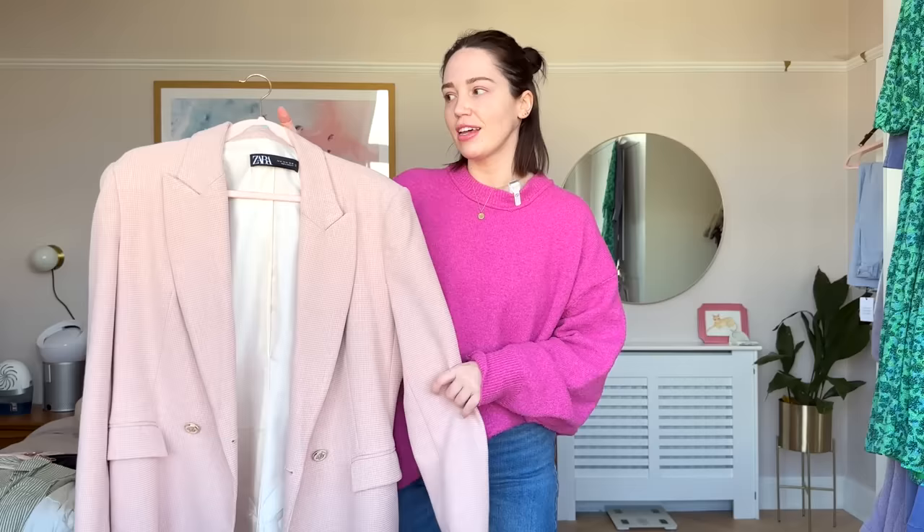I'm also taking a blazer for Cam. I gave her this mint green one that I have and I absolutely love it and I want it back, so I'm doing a trade with her. She can have this pink one because she loves it — it just isn't my vibe anymore. This is from Zara, it's absolutely gorgeous and it suits her so well, so she can have it.